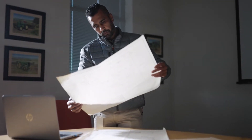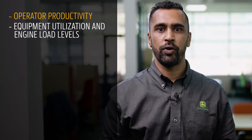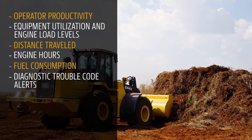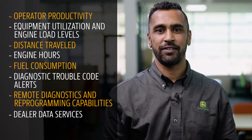Vital information you'll be able to gather from JDLink relevant to your machinery includes operator productivity, equipment utilization and engine load levels, distance traveled, engine hours, fuel consumption, diagnostic trouble code alerts, remote diagnostics and reprogramming capabilities, dealer data services, and third-party access.